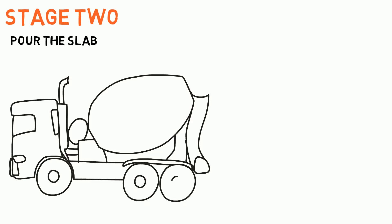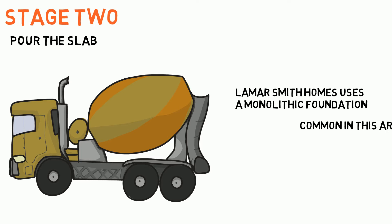Stage 2: Pour the Slab. City municipalities will dictate the code requirements that builders must adhere to while pouring the foundation. Lamar Smith Homes utilizes a monolithic foundation, which is common in this area.